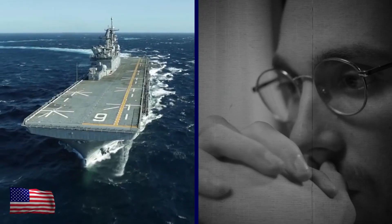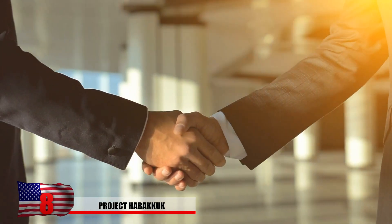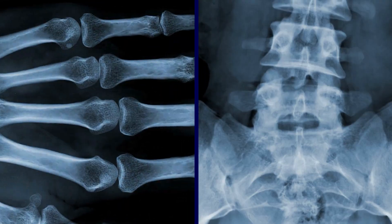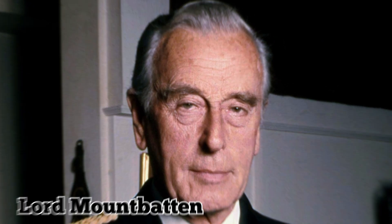Project Habakkuk was the brainchild of Geoffrey Pike, a well-known English inventor and journalist. Pike was close personal friends with John Desmond Bernal, the Irish scientist who developed X-ray crystallography. The two men worked together at Combined Operations Headquarters, and based on the work he'd done, Pike was considered a genius by British naval officer Lord Mountbatten.